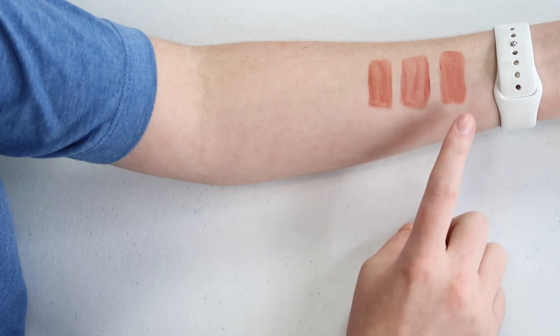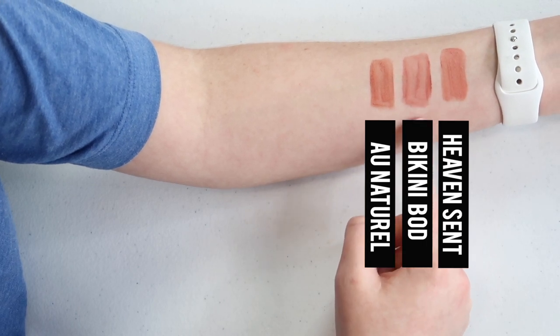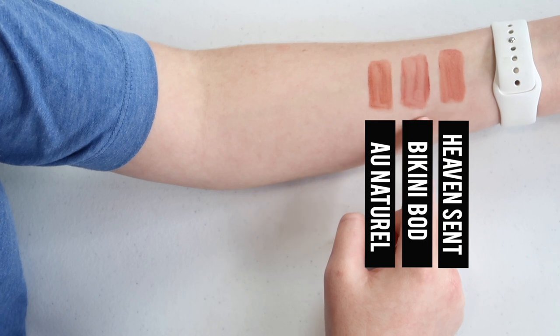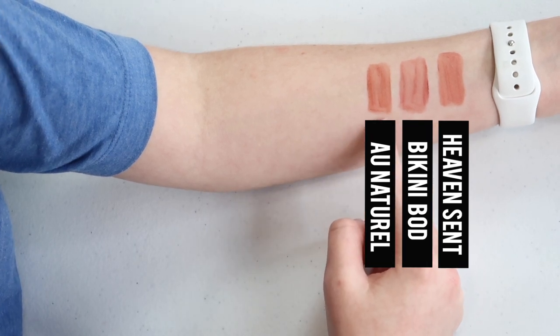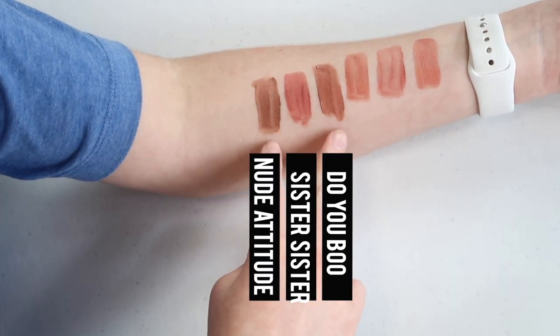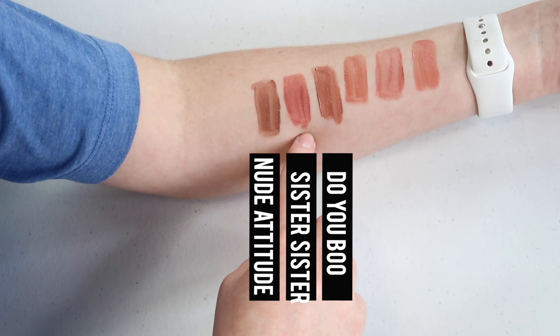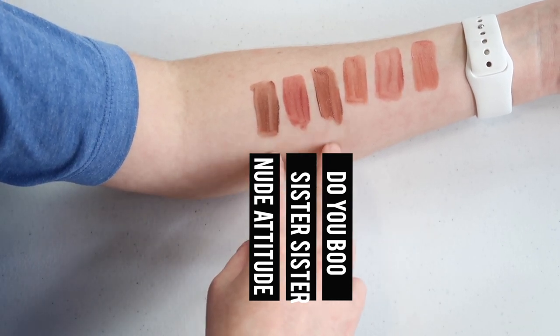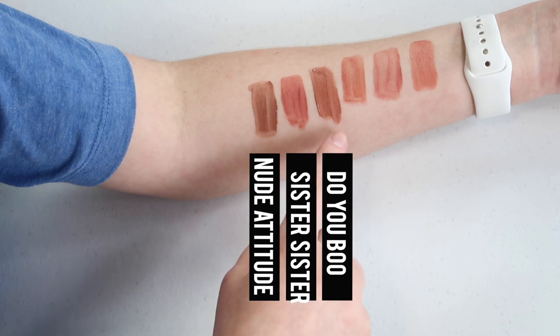Let's see how similar these are compared to other Kylie Cosmetics lip blushes. First up we have Heaven Scent, Bikini Bod, and Eau Naturale. Bikini Bod is pretty different — it's more of that rosy color. Heaven Scent has that corally lighter color, and Eau Naturale is a darker, slightly more cool nude compared to Heaven Scent. Next we have Do You Boo, Sister Sister, and Nude Attitude. Do You Boo and Nude Attitude are the darkest lip blushes Kylie Cosmetics has come out with. Sister Sister was previously the darkest I had. When you compare Do You Boo to Nude Attitude, Nude Attitude is a lot darker and has more of that taupe feel.